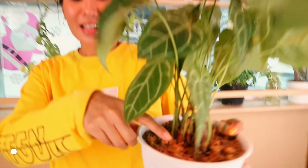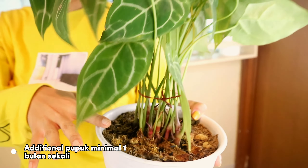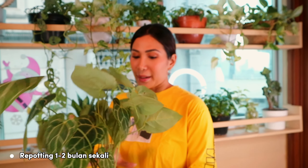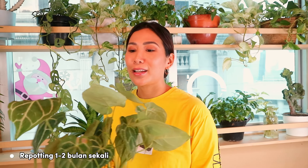I recently made jamu (herbal drink) with turmeric, galangal, and ginger — I used the leftovers as fertilizer, put it in the soil, and now they're even more lush! Also, don't forget to repot at least every two months. When the roots start creeping out of the pot or it looks like the plant is begging for a new home, repot right away!